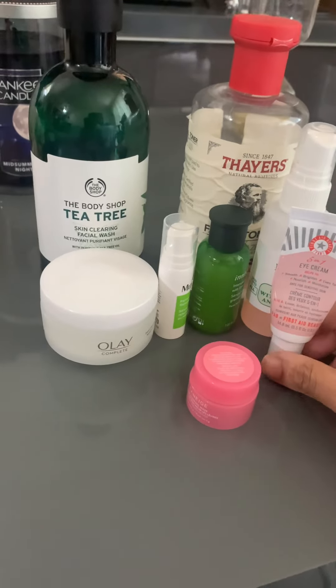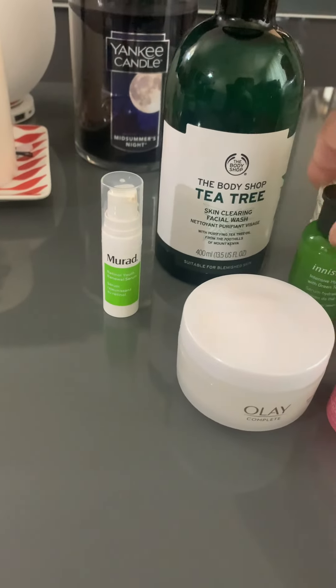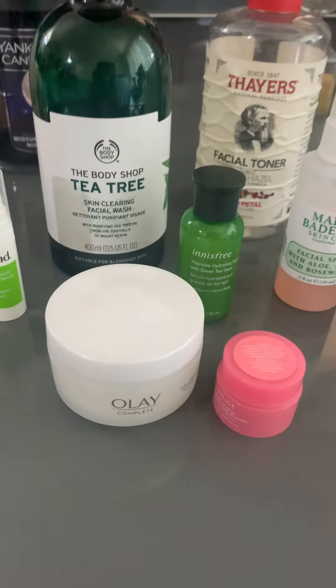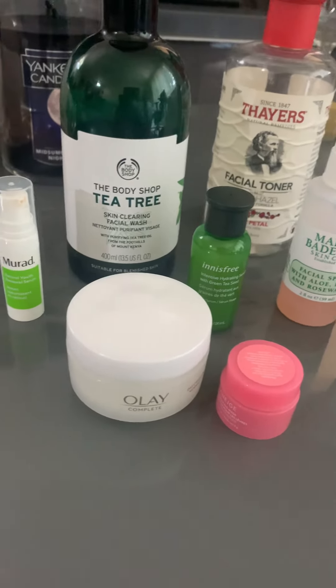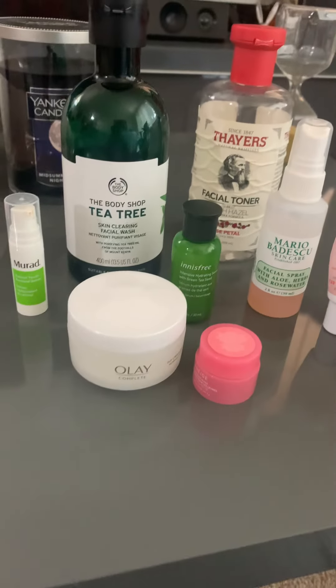Assalamu alaikum guys, your friend Annie once again. Today I am taking my video to show you my skincare routine. I will show you what I usually use, and in the morning and night time there is a little difference, and I don't have a lot of routine.